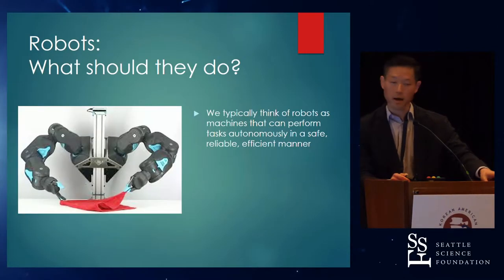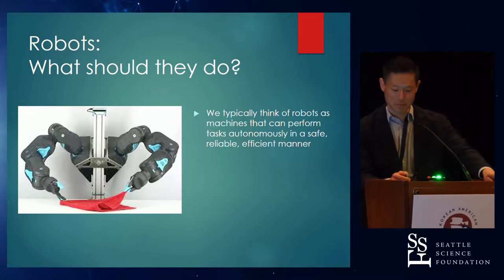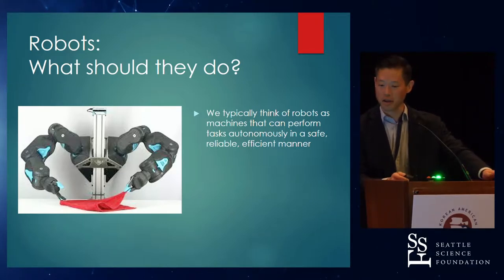So, robots — what should they do? When you think about a robot, I think about a device that does a task. In this picture, it's folding a piece of clothing. It should do it autonomously, quickly, reliably, consistently. That's what I think about when I think about a robot.